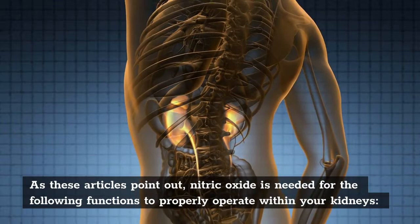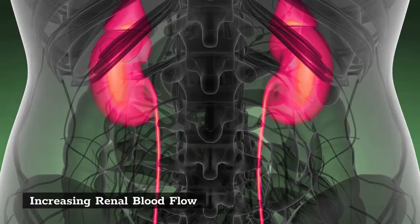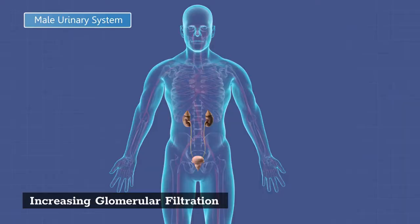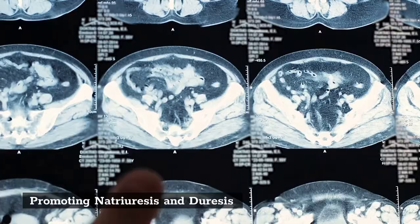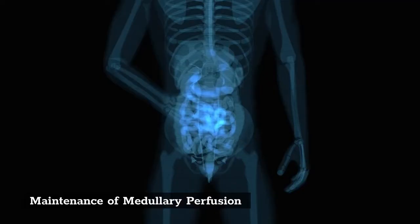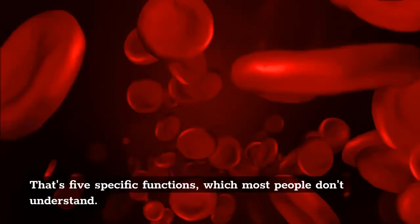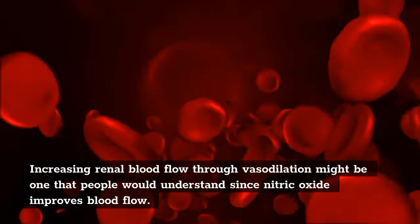Increasing renal blood flow, increasing glomerular filtration, promoting natriuresis and diuresis, maintenance of medullary perfusion, and regulating the release of renin. That's five specific functions, which most people don't understand.